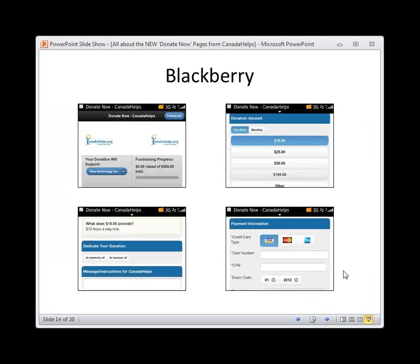Now I would like to take you through how to create one of these Donate Now pages next week when it's released into your accounts. Bear with me a moment while I switch over my screen, and then we can go through that demo.